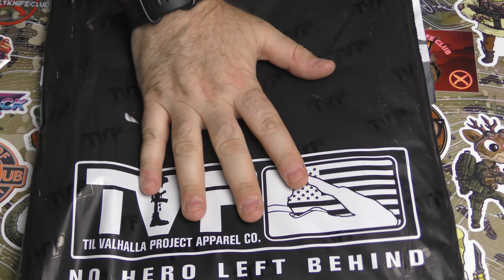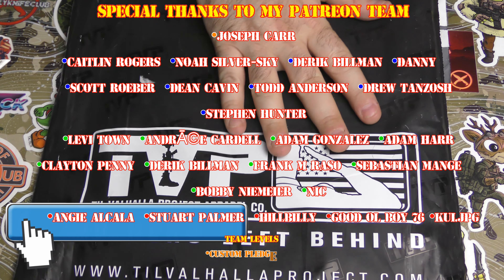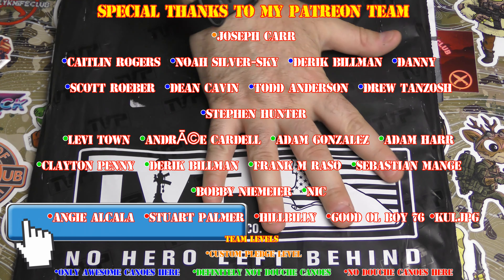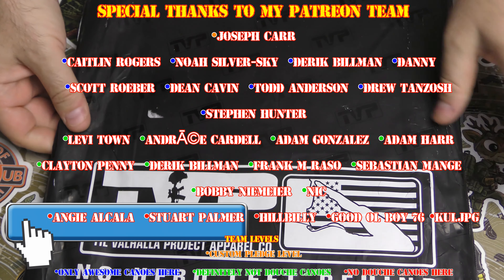Hey guys, I'm back and I have the May Till Valhalla Project Elite Membership T-Shirt of the Month. Pretty excited.